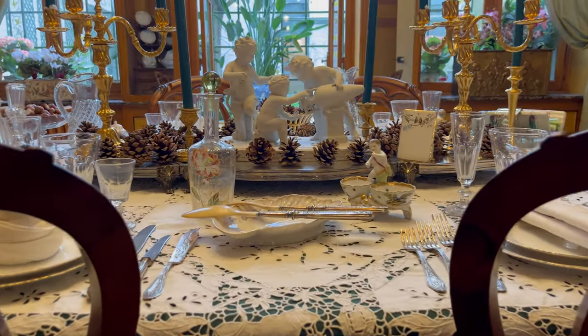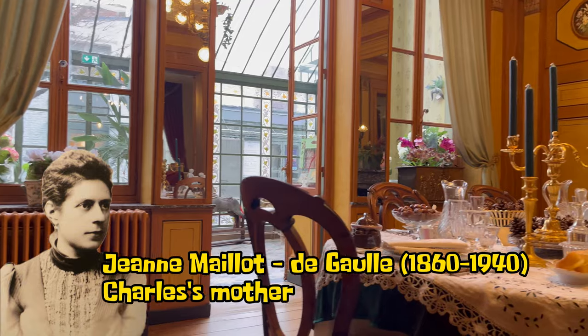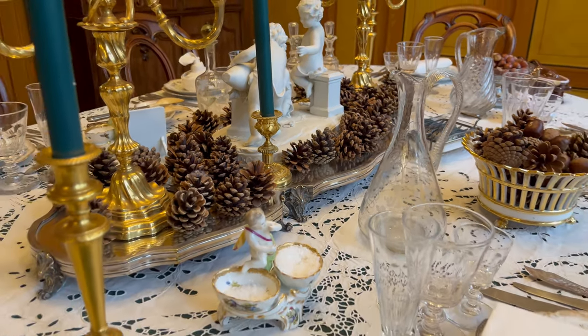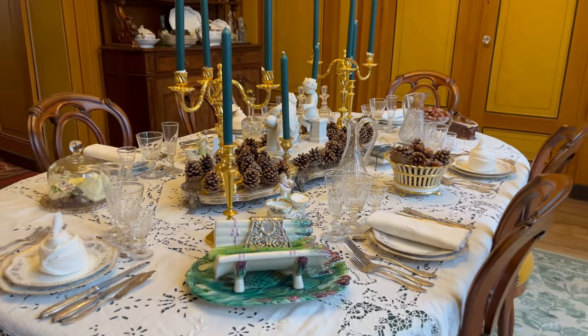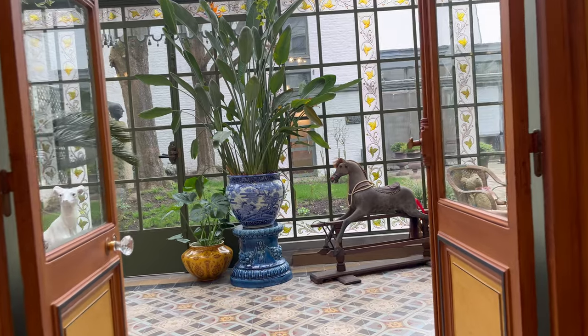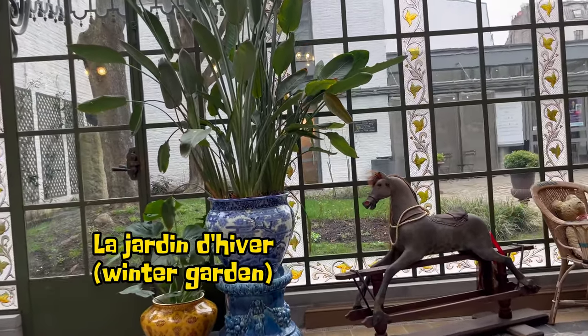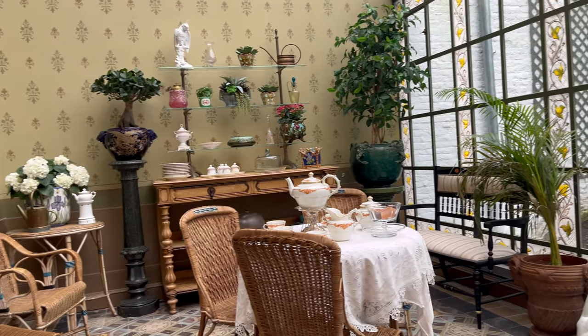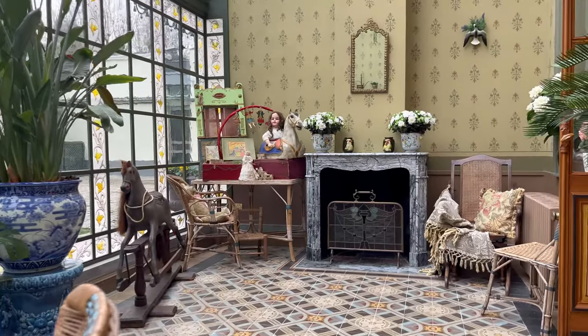During the holidays, he and his wife Jean returned with the children to the parental home in Lille, where the table was of course festively laid. Next to the dining room, we find the winter garden, a glass room that was a sign of luxury in many 19th century bourgeois houses.